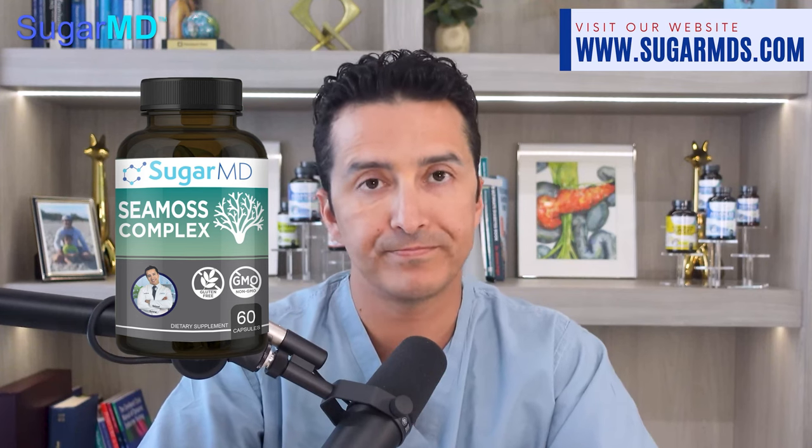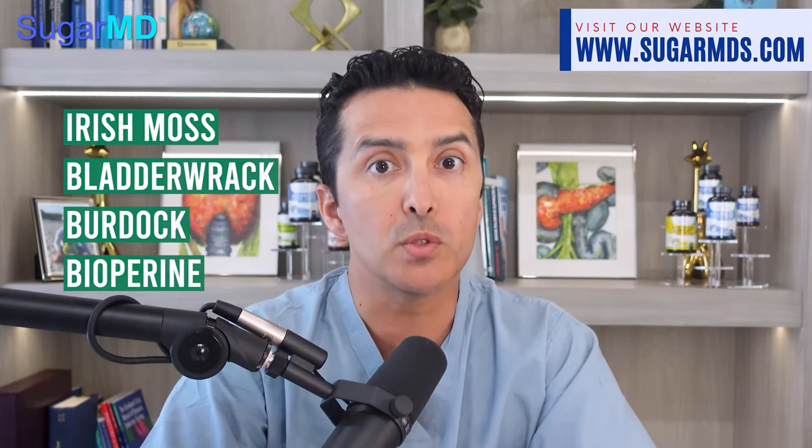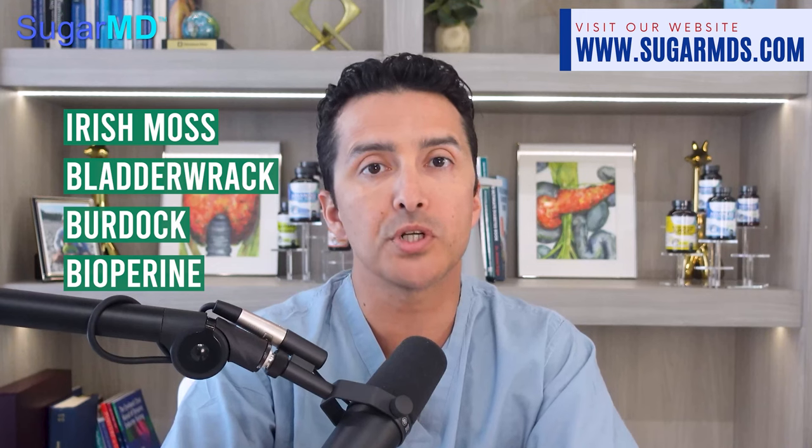Check out the SugarMD Sea Moss Complex, new as of June 2023. It is a nutrient-packed supplement that combines organic Irish moss, organic bladderwrack, organic burdock, and bioperine to boost your body's absorption and overall performance and wellness.